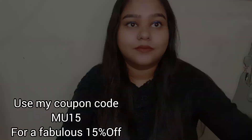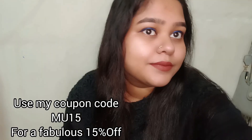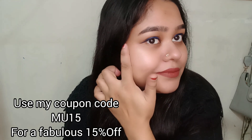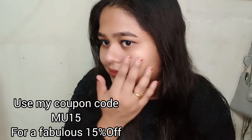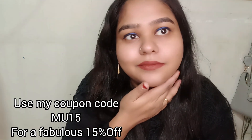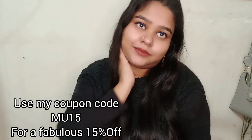This is my final look. I hope you like this look. If you want to buy these products, you can buy them from their website. Use my coupon code MU15 to get 15% off. I hope this video was helpful. Please like this video, subscribe to my channel, and share it.